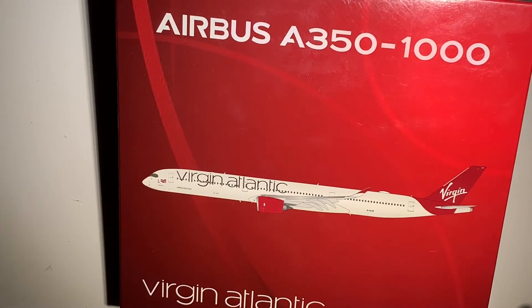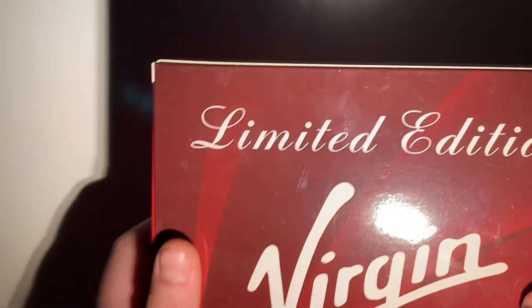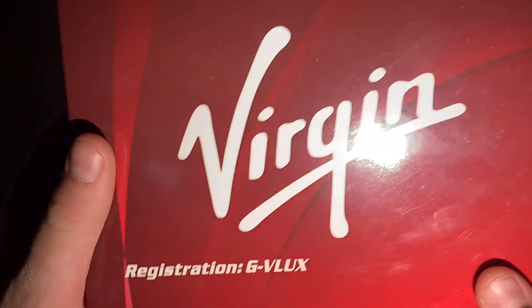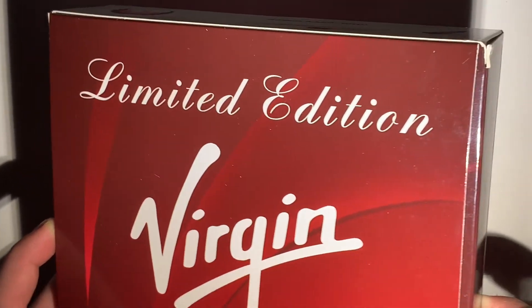Hi guys, Aviation JFK back with another video. Today we're actually doing an unboxing of a very special model — it is actually a limited edition model. I got it as soon as it released. It's the Virgin Atlantic A350-1000 by Phoenix Models in 1-to-400 scale. The box is very nice, not anything like Gemini Jets with a flap or anything. You can see the limited edition with the registration G-VLUX.